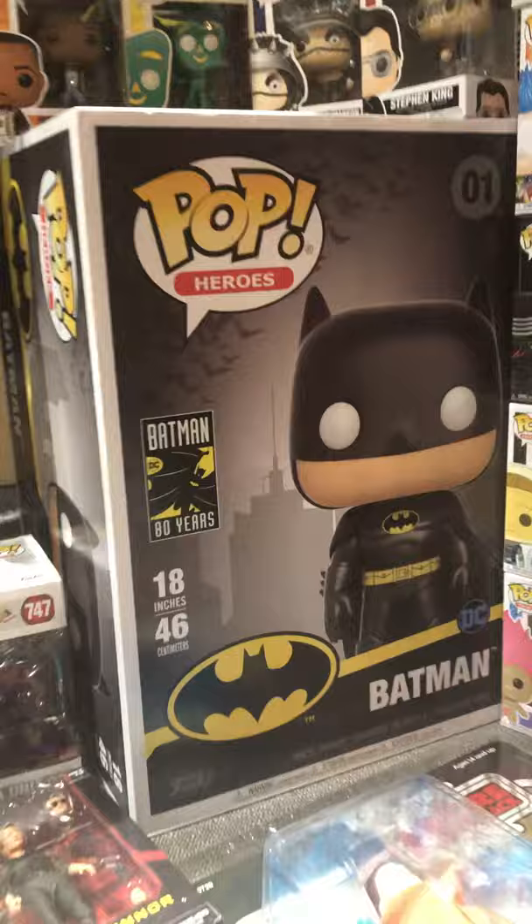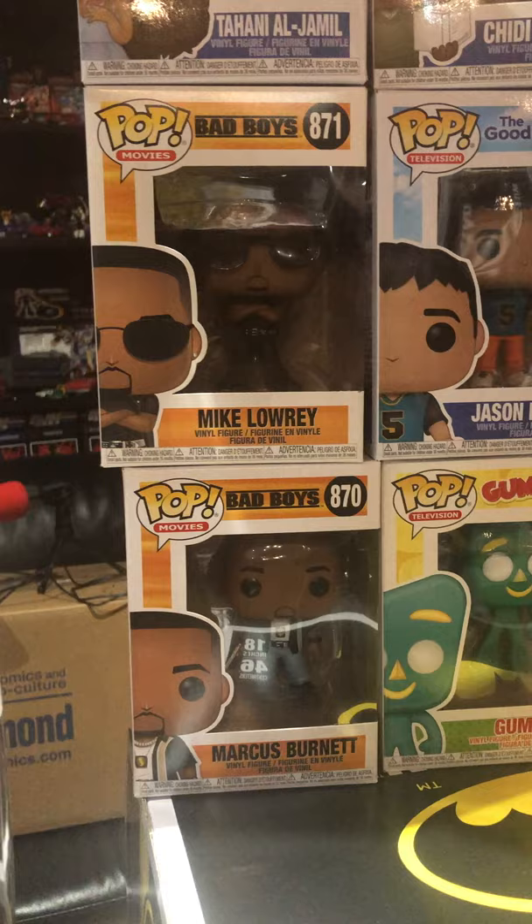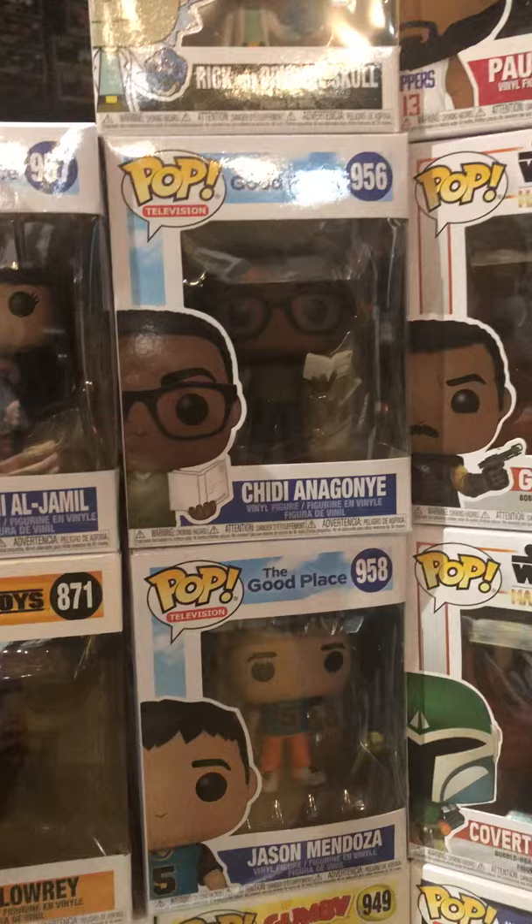Eva Unit 01 — that's one of the bigger pops. Speaking of bigger pops, look at this monstrosity: the 18-inch Batman pop is in stock from DC. That will tower over your pop collection — it makes that little six-inch pop look puny. More pops here: Bad Boys Mike and Marcus, we got The Good Place.